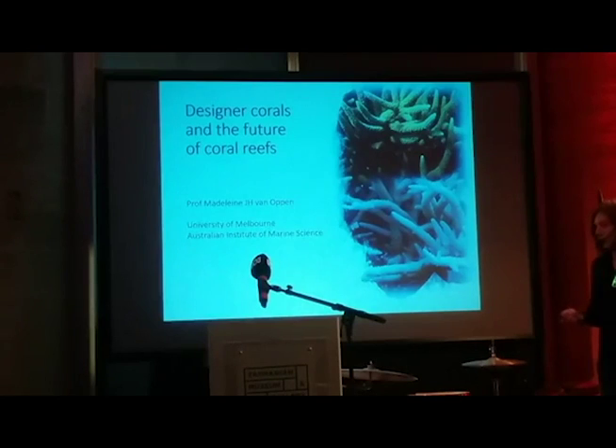Thank you, Natasha. We just heard from Mike about a number of Australia's fossil icons, but I'll be talking about one of the biggest of Australia's living fossils: the Great Barrier Reef. Coral reefs are living biological structures — some are so large that we can see them from space, such as the Great Barrier Reef.